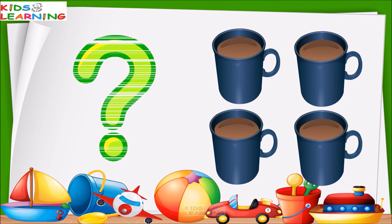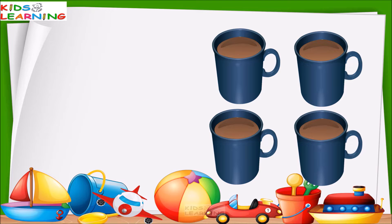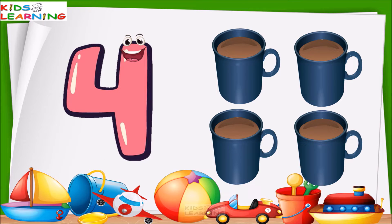These are mugs. How many mugs are these? Let's count. One, two, three, four. These are four mugs.